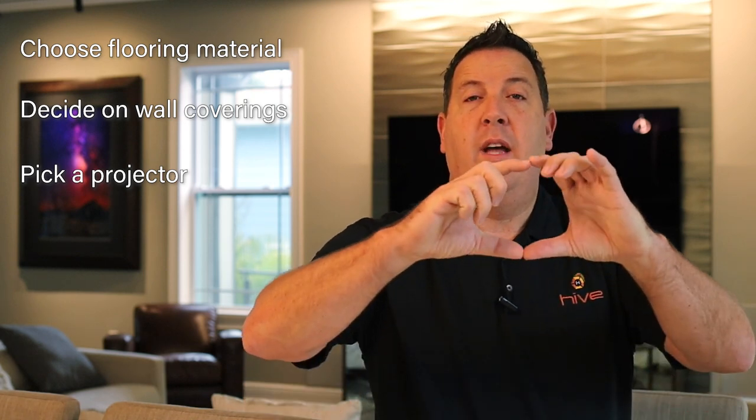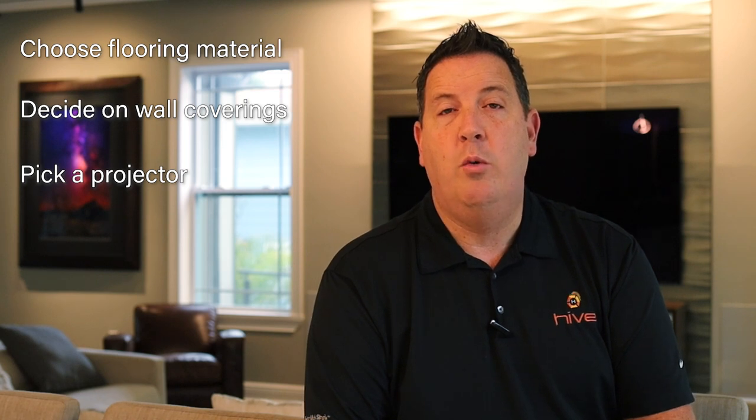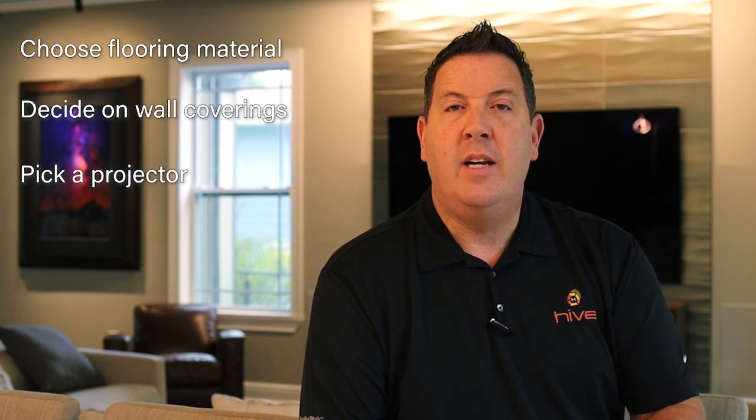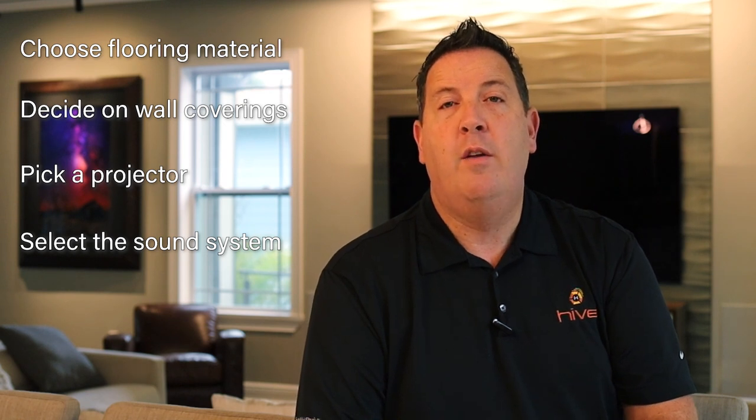We'll also discuss the projector — what quality do you want? 4K, 8K? Do you want a 16x9 aspect ratio like your television, or 2.35:1, which is what you'd see at an actual movie theater? These are all things we'll discuss on site. Additionally, one of the popular options is to mount all of the speakers flush in the wall and then use what we call an acoustically transparent screen to go over the front of those speakers.